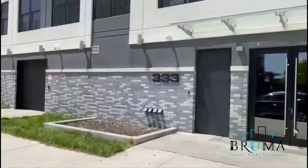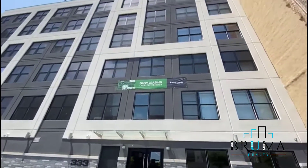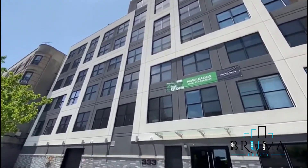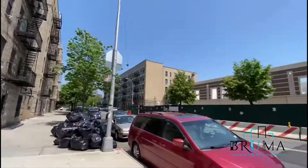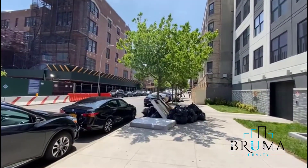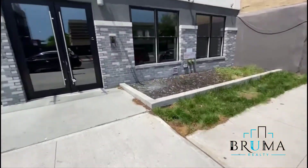333 Cypress Avenue — beautiful brand-new construction, corner of East 141st. Now let's head in.